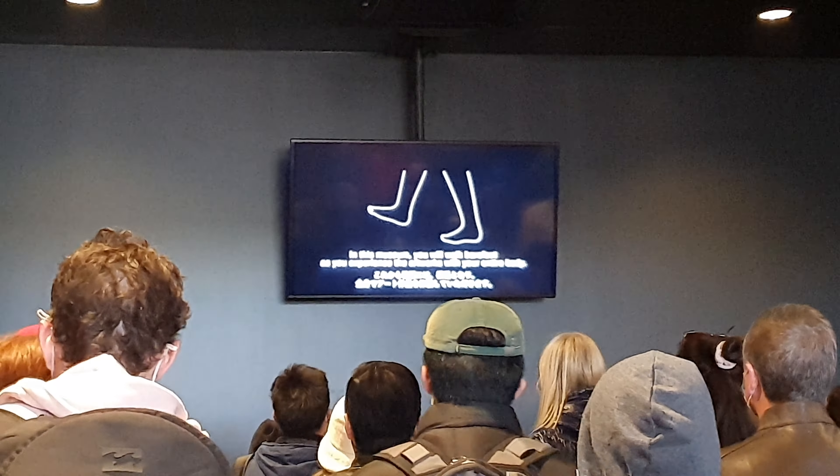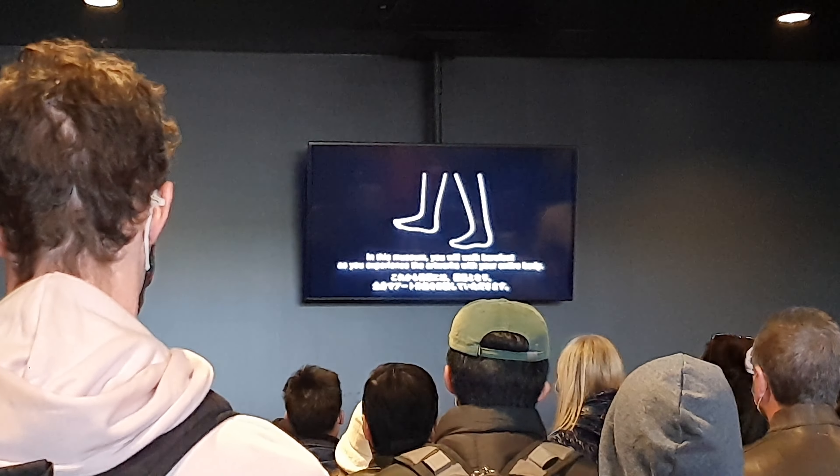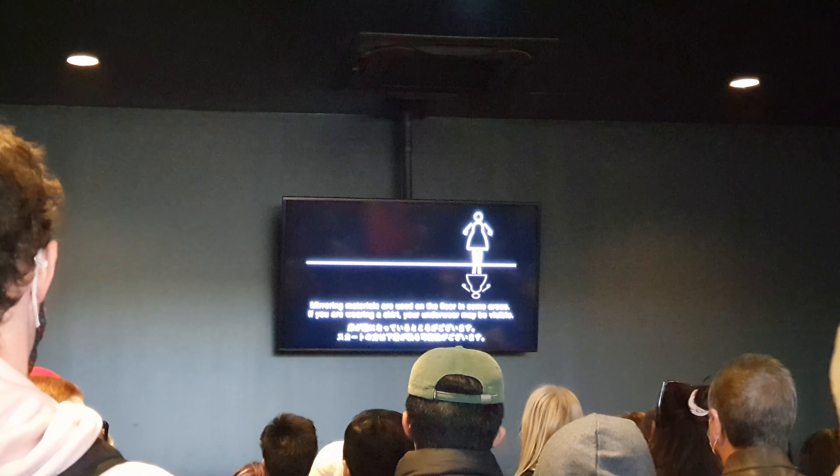In this museum, you will walk barefoot as you experience the artworks with your entire body. If you are wearing a skirt, your underwear may be visible. After depositing your shoes and belongings in the locker room, it's time to roll up your pants and walk up the waterfall up to the shiny part. After this, you get a towel, dry off your feet, and it's off into a very dark room.